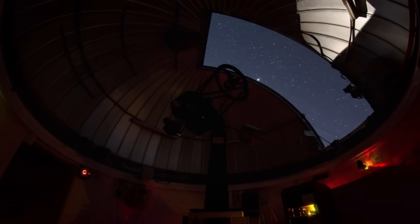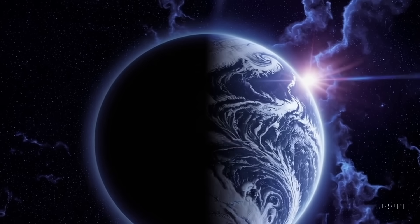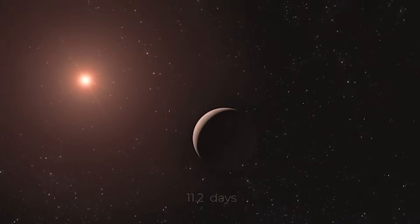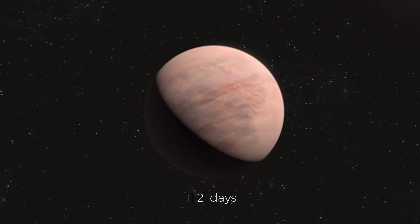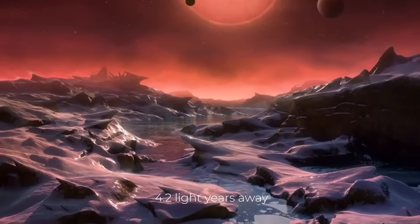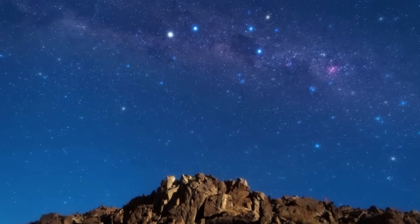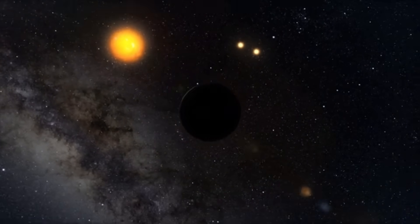There are still more mysteries to solve. Proxima Centauri b is very similar in size to Earth, with a mass of 1.17 Earth masses. It orbits its star in only 11.2 days, in contrast to our Earth's year-long orbit around our Sun. That means Proxima Centauri b is a lot closer to its star than Earth is to the Sun. But because the star is a red dwarf, much smaller and cooler than our Sun, its orbit is indeed within the habitable zone of Proxima Centauri.